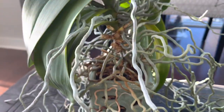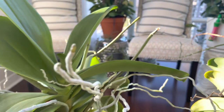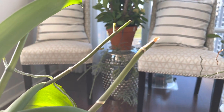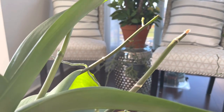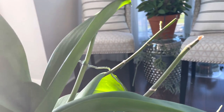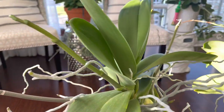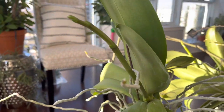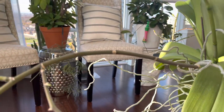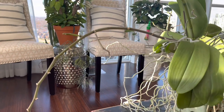This little beauty got quite top heavy over the summer. She actually fell over and broke two spikes. Thank goodness she suffered no setbacks with the fall — she's pushed out two new spikes, and her existing spike that did not break is lengthening and branching.